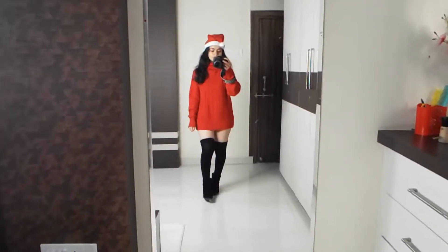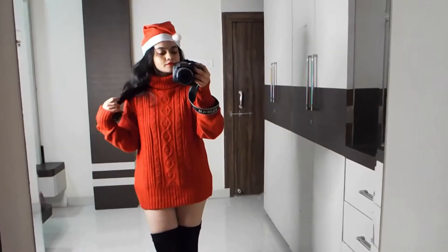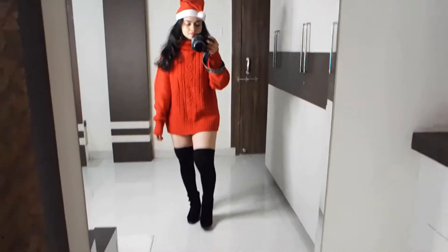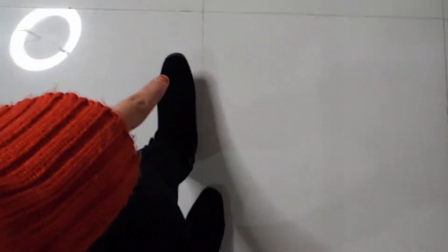This is what I'm wearing right now for Christmas. I'm wearing the boots and socks — I will add the boots and socks link in the description box.